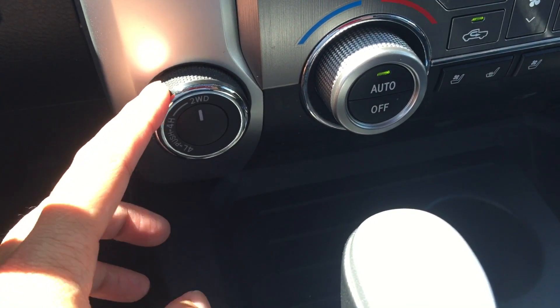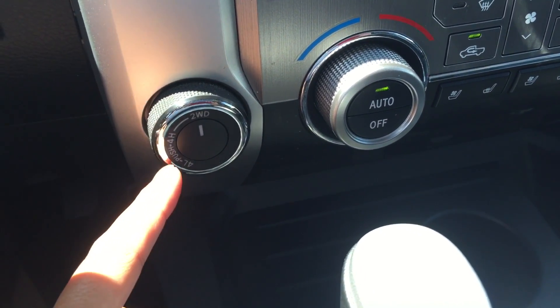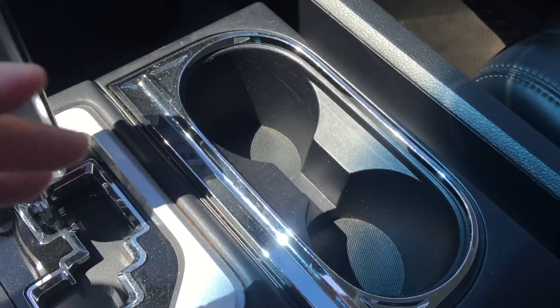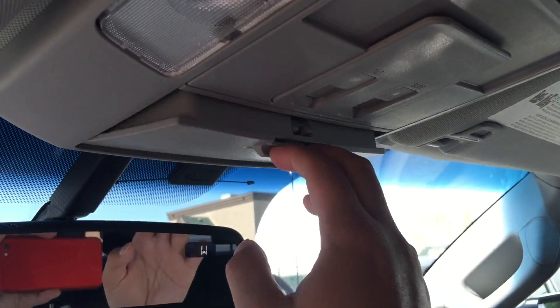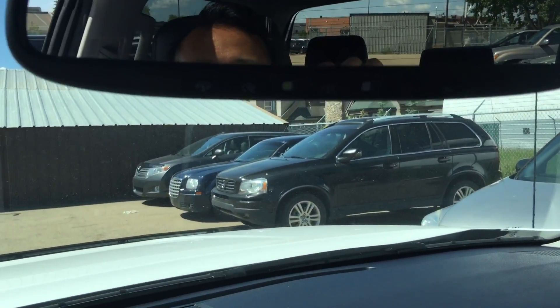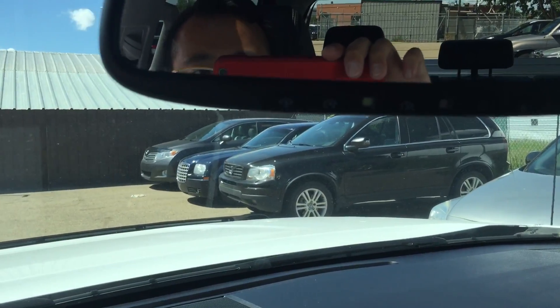Right over here you can switch it to 4x2, which is rear-wheel drive, or 4x4. It has automatic transmission and two cup holders. There's also a compartment box, sunroof up there, sunglasses storage, and you can program up to three garage openers on the mirrors too.